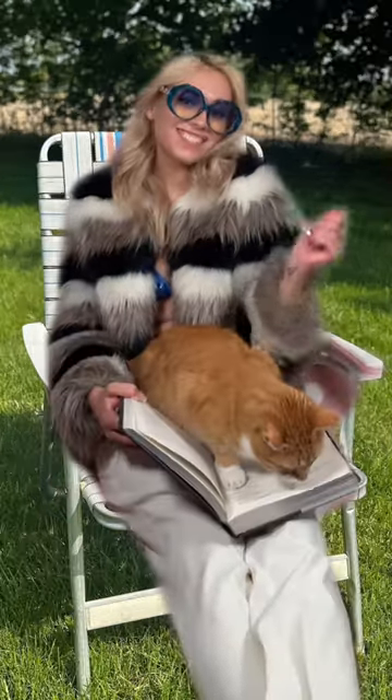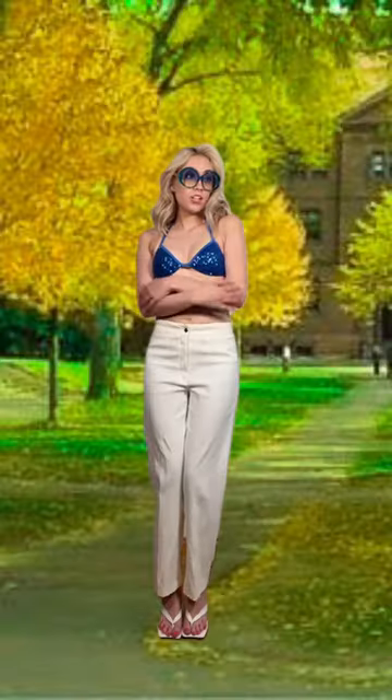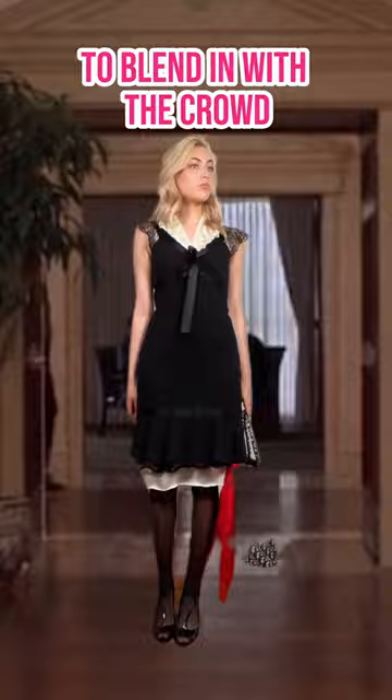When lounging on campus, we should wear a sequin bikini and a fur coat, which makes absolutely zero sense for fall in the Northeast. Then we should try to blend in with the crowd to make people take us seriously in a little black dress with a slip underneath.